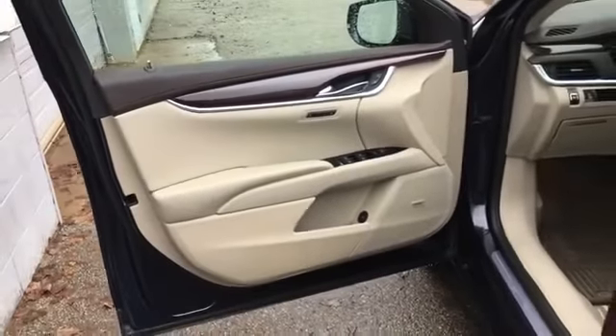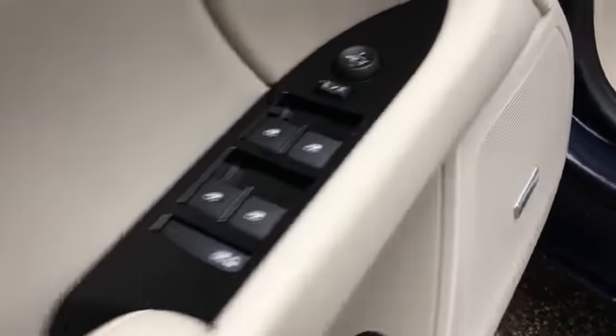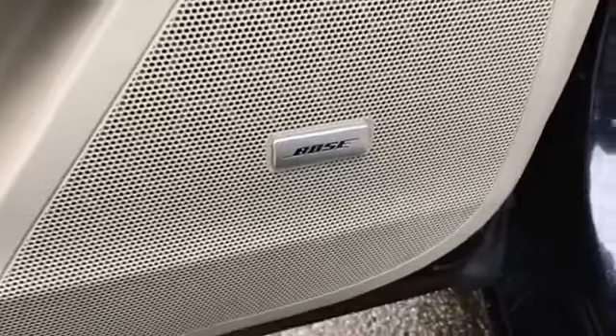Additional features include heated side view mirrors, leather seats, wood grain trim, backup camera, passenger seat adjustable lumbar support, memory seat, cooled front seats, and heated rear seats.